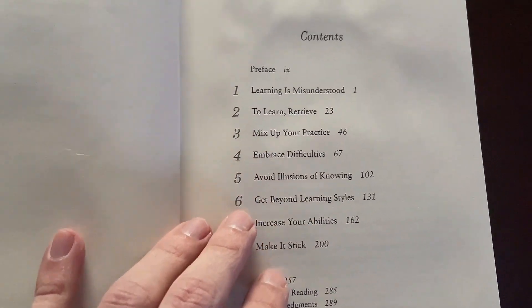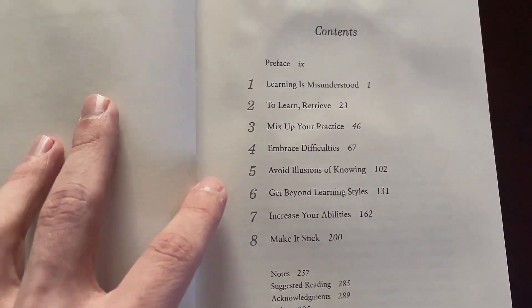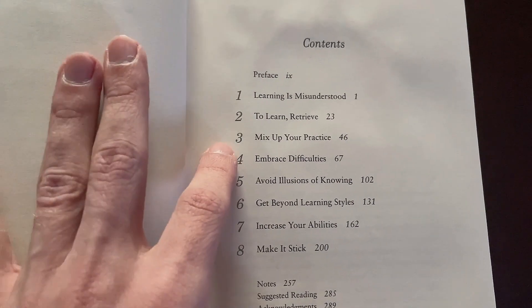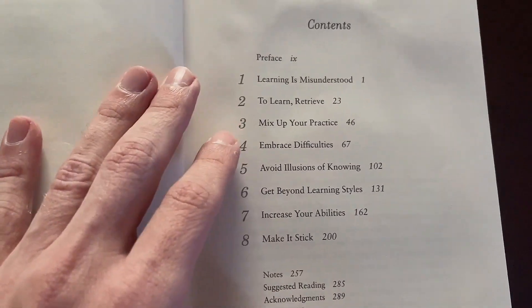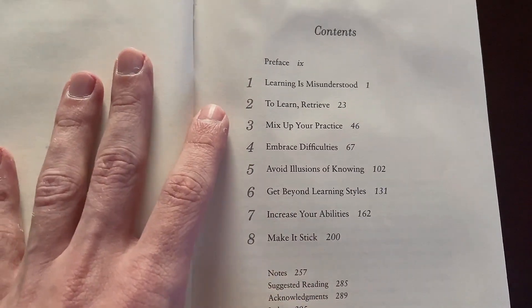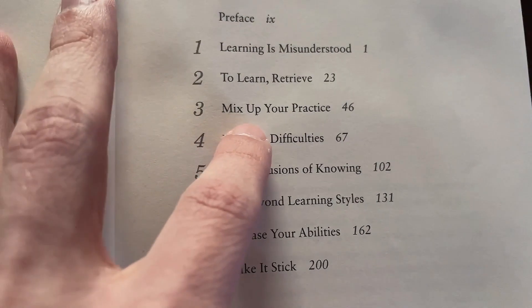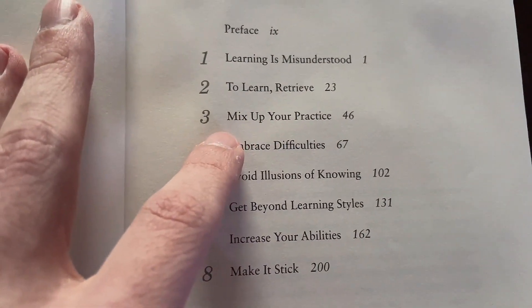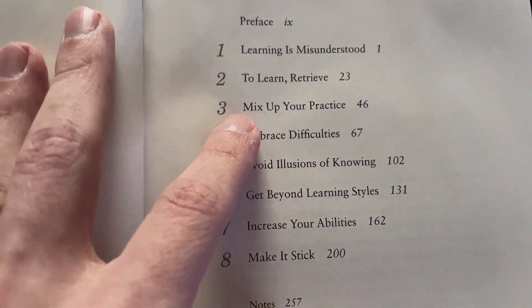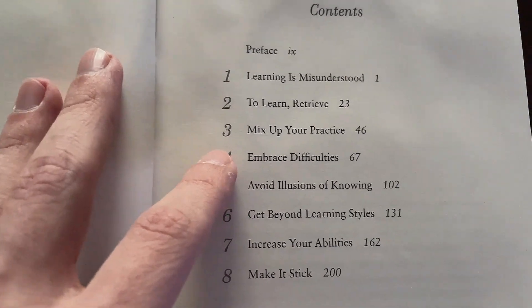They often reference plasticity, which is a scientific term in neuroscience. This book is really great with the data and research — they have tons of end notes. They use examples and anecdotes, which I don't love, but it's a method deployed by the authors to drive home the point. 'Mix Up Your Practice' is another chapter — about not starting the same way over and over again, quizzing yourself and testing yourself.